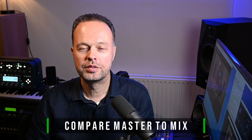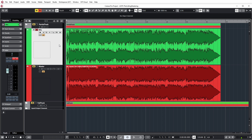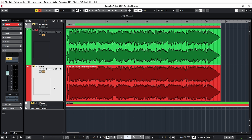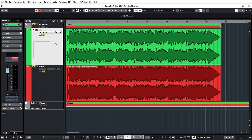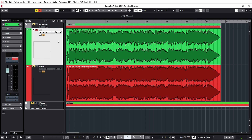Let's have a listen to the results in Cubase, where I'm comparing the master to the final mix. In this Cubase project you're seeing only part of the track, as it's currently unreleased. Once released, I'll link the full track on Spotify or other streaming platforms. The top track is the mix, the bottom is the master. The master was about 2 dB louder than my mix, so I compensated by lowering the fader by 2 dB to make a fair comparison. I'll switch between the mix and the master a few times so you can hear the differences.